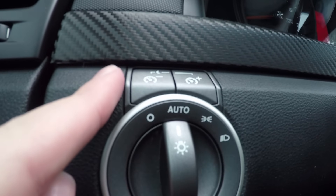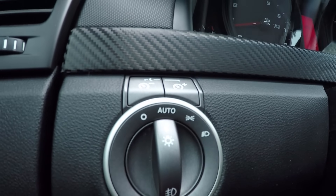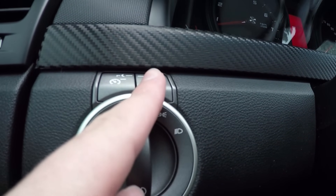This is your dimmer for your dash lights — you can dim them or turn them up. I usually leave it about halfway. They're pretty bright, so you can usually light the cabin up pretty well with just the dash lights.